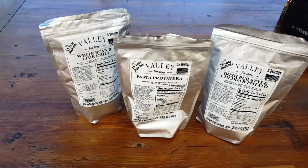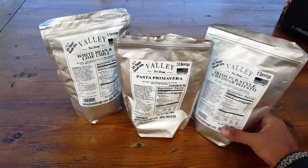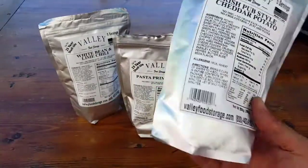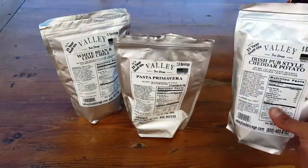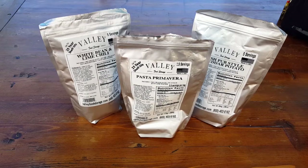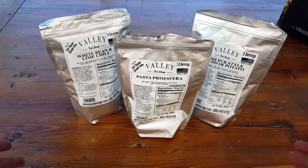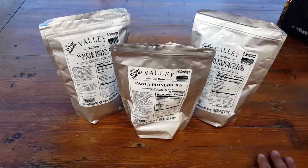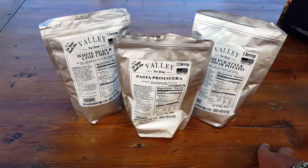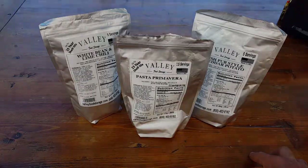It gives you that multi-purpose flexibility, which is nice. If you're heading to the trail and don't feel like packing a lunch, you grab one of these and you're good to go — five servings in this one relatively light package. As always, I'm going to put the specs in the blog post — everything about Valley Food Storage, links to their product, other flavors, and anything else you need to know that I might miss during this video review.